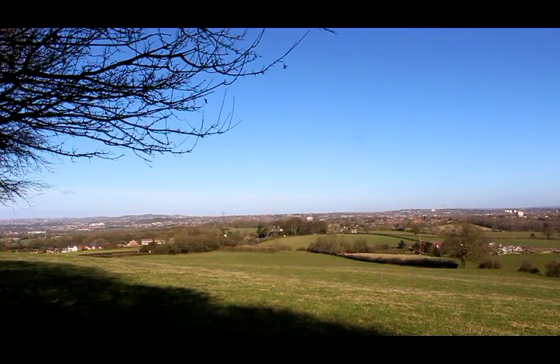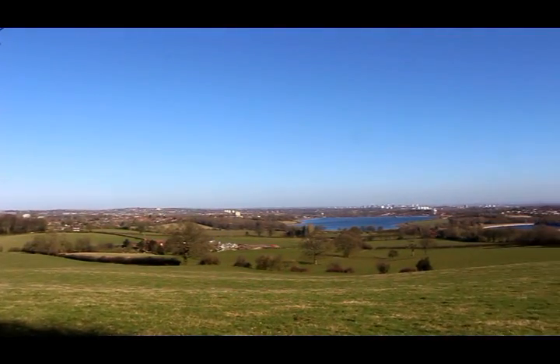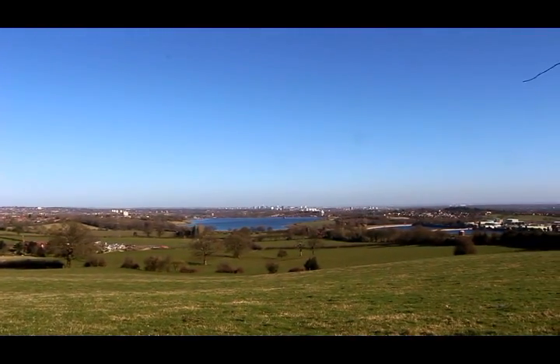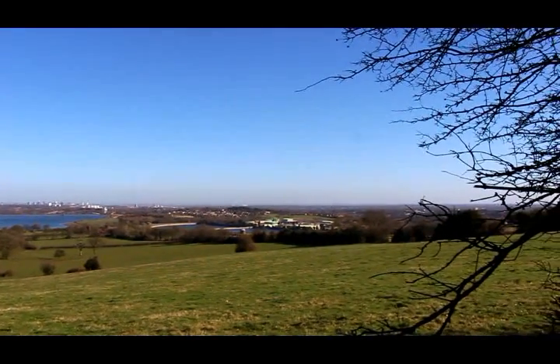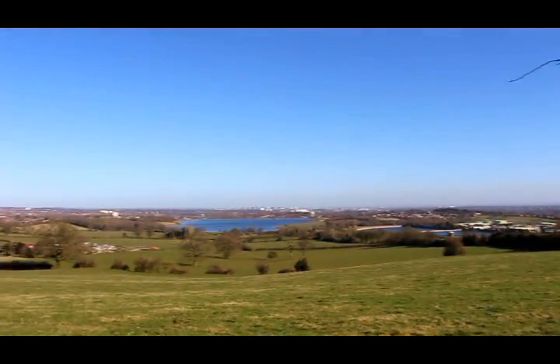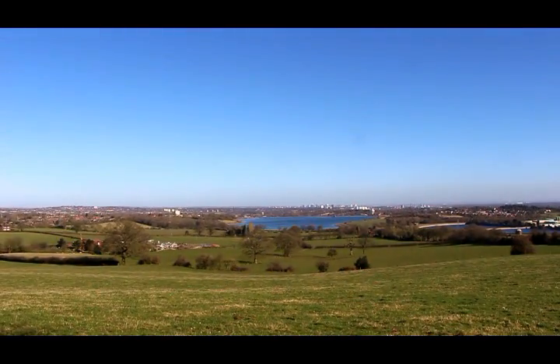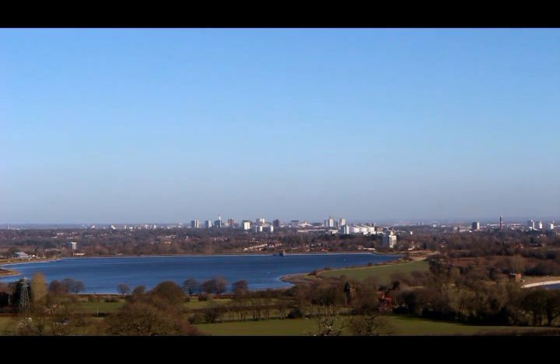We get quite a good panorama across Birmingham from here. We're only about four or five miles from the city centre which comes into view in the middle of the pan. And then there's a reservoir there and another one there — those are the Bartley Green Reservoirs, part of Birmingham's water supply system which comes from Wales. And there we have the centre of Birmingham with the high rise over there behind the first reservoir.